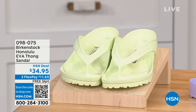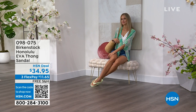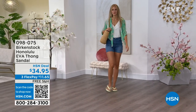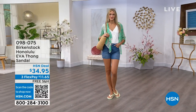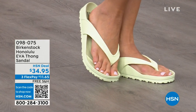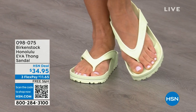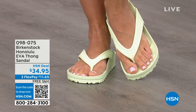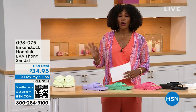Speaking of some of our favorites — these are the Honolulu. These are EVA. Your traditional Birkenstock with a cork footbed is a shoe you should not get wet — you wear it all the time, but it's not a shoe we want you wearing to the beach or the lake. You don't want to get those footbeds wet. But you can get these wet — these are EVA. It's still that same great contoured footbed you love from Birkenstock, but done in EVA. It's flexible, super lightweight — throw it in your purse and you won't even know they're there. You're seeing them in lime green, and they're $34.95.